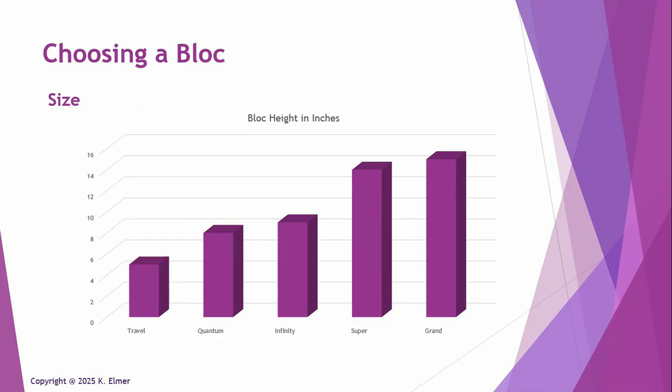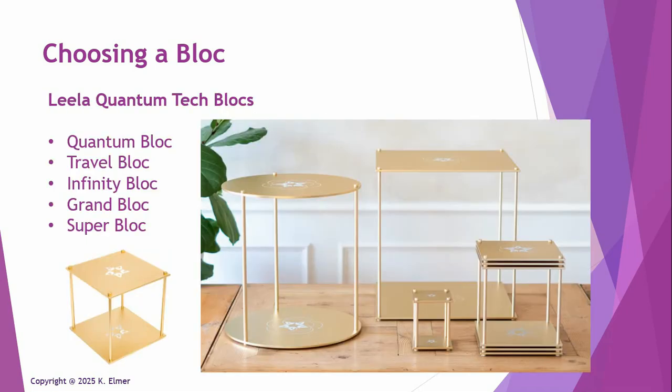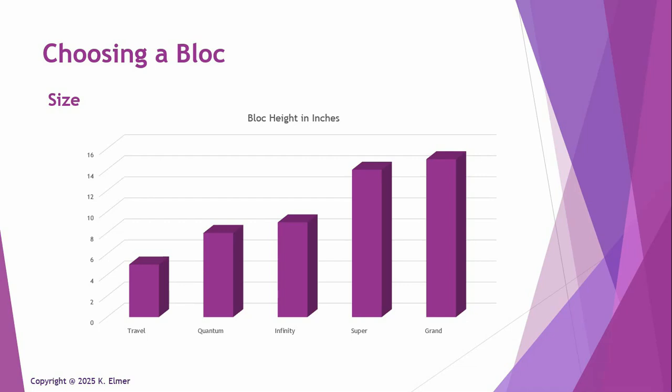Another consideration is size. If you've got a special nook in your house, these things are beautiful art pieces, and you want to consider their dimensions. The Travel Block is only five inches tall and four inches square. The Quantum Block is eight inches square. The Infinity Block is eight inches square but nine inches high. The Super Block is 14 inches and the Grand is 15 inches square.